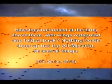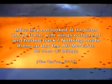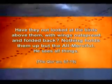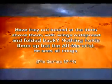Have they not looked at the birds above them with wings outspread and folded back? Nothing holds them up but the All-Merciful. He sees all things.